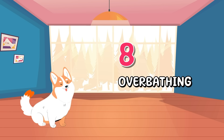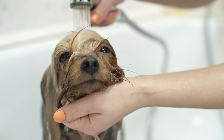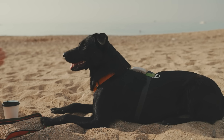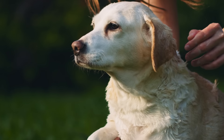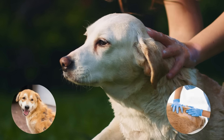Number eight: Over-bathing. Bathing our dogs is important for their hygiene, but overdoing it can lead to problems. Over-bathing can strip your dog's skin of natural oils, leading to dryness and itching. It can also disrupt the balance of beneficial bacteria on their skin, potentially causing skin problems.